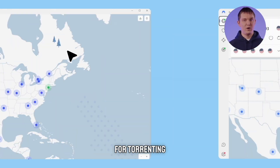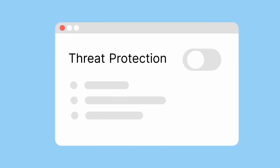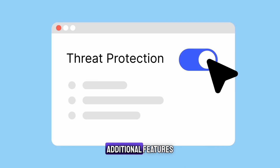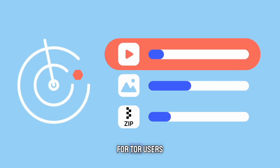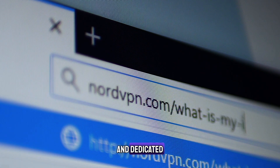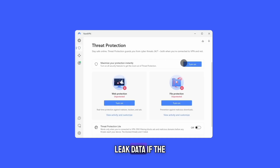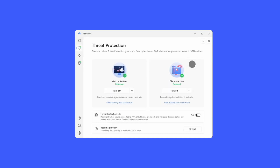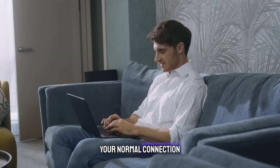For torrenting, all servers support P2P, and there are dedicated P2P servers for extra security. NordVPN offers additional features like multi-hop servers, Onion over VPN for Tor users, and dedicated IPs. There's also a kill switch, which ensures your apps don't leak data if the VPN disconnects. Split tunneling lets you choose which apps use the VPN while others stay on your normal connection.